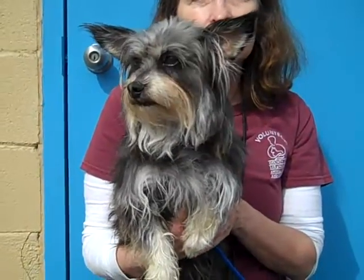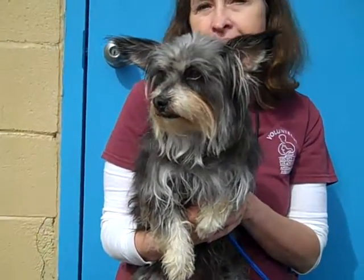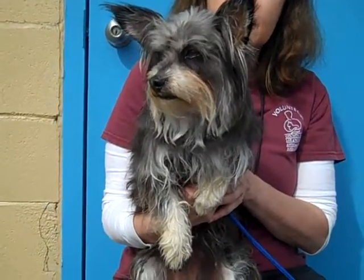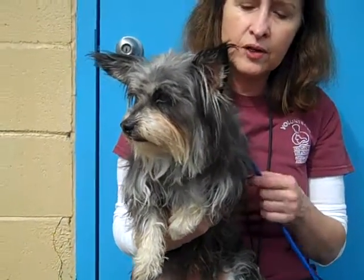She does have a name, but I hate it so much I can't really say it. Her name is Chicken — I don't know why. But she's a little female terrier mix, maybe part silky, part Yorkie? I think she's a purebred, either a Yorkshire Terrier or a silky.